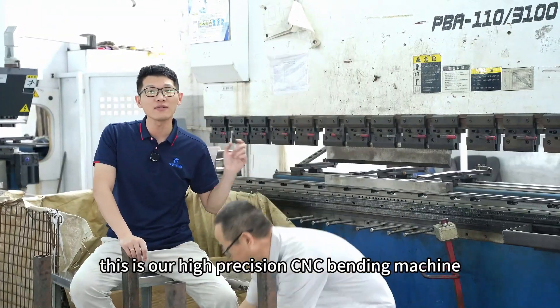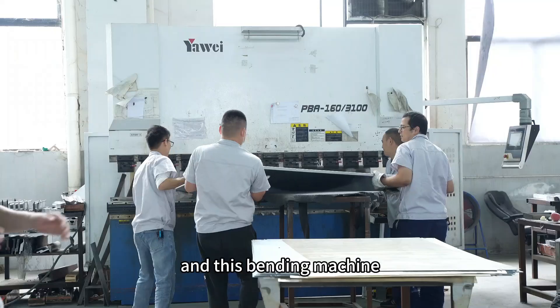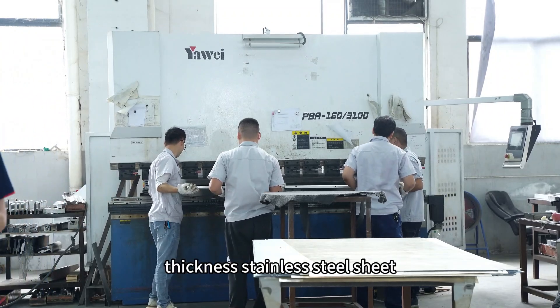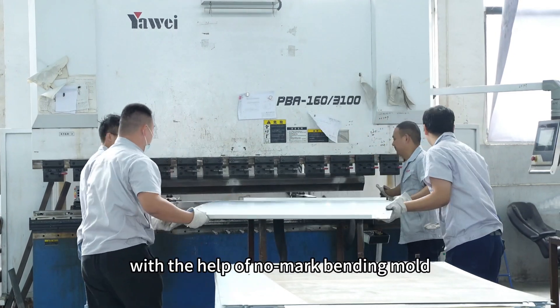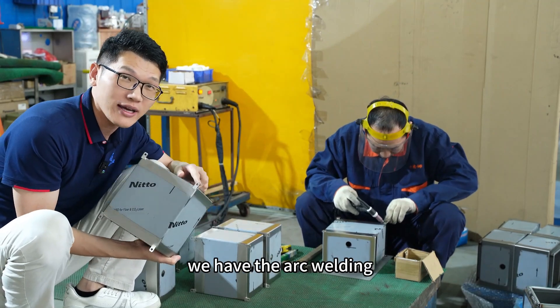This is our high-precision CNC bending machine. It can perform multiple bends at the same time and can bend up to 6mm thickness stainless steel sheet. It also features a no-mark bending mode, which leaves no visible bending marks on the stainless steel surface.